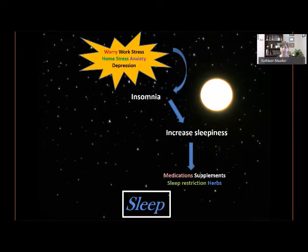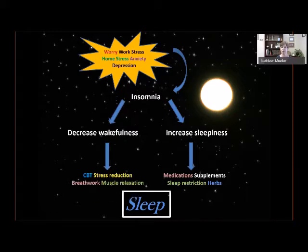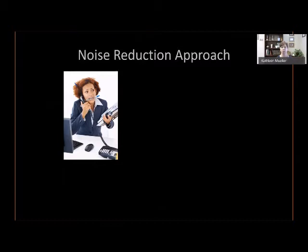I want you to think about this in a different way. What if, instead of increasing how sleepy we are, we work to reduce how wakeful we are — decrease wakefulness instead of increasing sleepiness? We can do this with cognitive behavioral therapy, stress reduction, breath work, and progressive muscle relaxation. In excellent studies, this approach, although it takes slightly longer than using medication, is actually far more effective over the long term. It also works on the source of your lack of sleep — which is worry, stress, or anxiety.